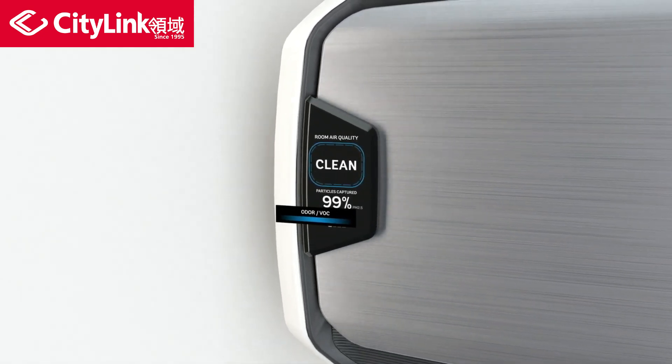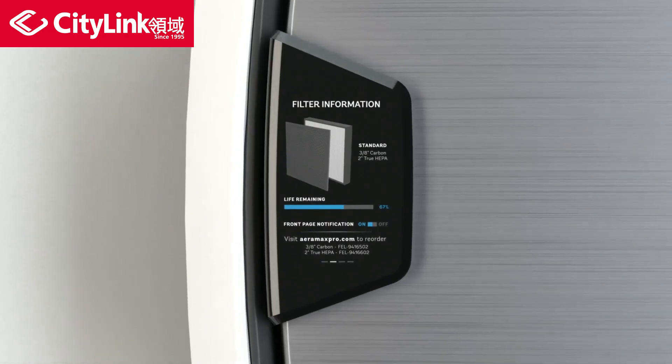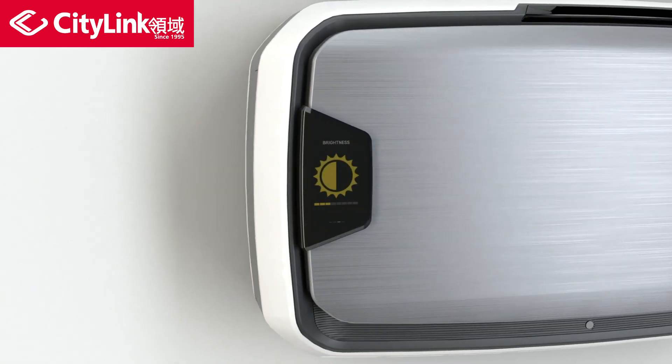What's more, with a simple glance, it's not only possible to determine when the filters need to be replaced, but also where to go for replacement filters. And of course, the brightness level can be adjusted according to preference.